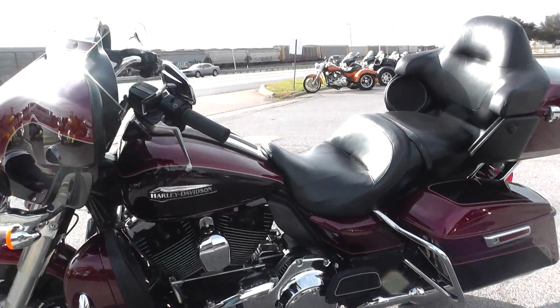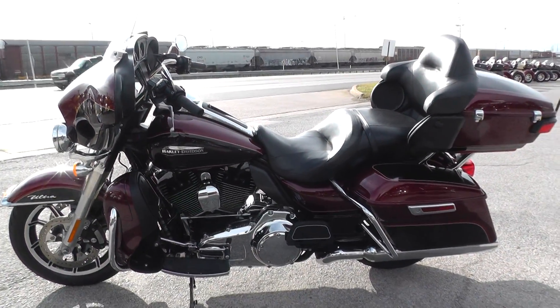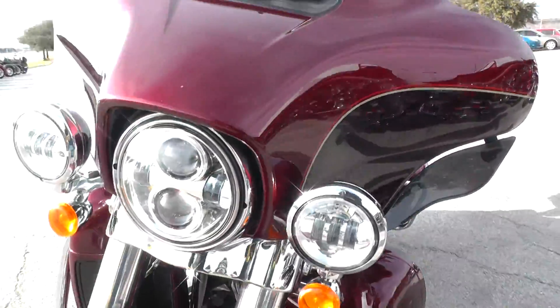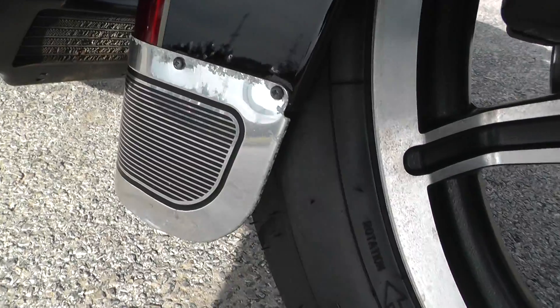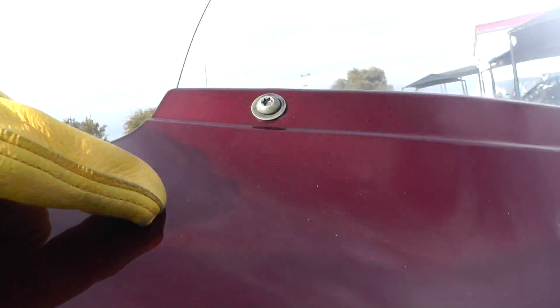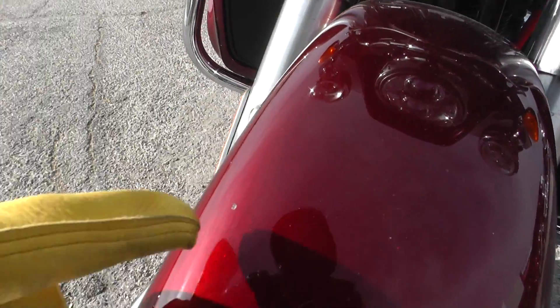It's got quite a few cosmetic things wrong with it — paint all around the bike, mainly just paint. Some damage done to the front fender trim right here on this side, as you can see. And we do have some paint rock chips in the fairing, kind of spread out, and there's another one on the front fender. So it's just cosmetic stuff.